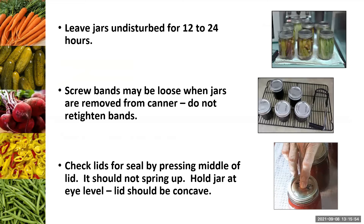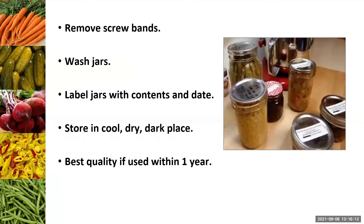Take jars out without tilting and set upright on a kitchen towel, cooling rack, or cutting board to prevent breakage from temperature difference. Leave jars undisturbed for 12 to 24 hours — this ensures the safest seal, highest product quality, and longest shelf life. Then take off those screw bands and press the lids to check for an indented, concave seal. Wash jars before storing if any product came out during canning. Label and date your jars and store in a cool, dark place — best quality within a year, though they remain safe beyond that with decreasing quality over time.